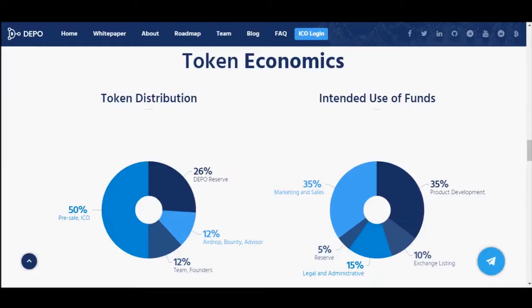The DPo token will be used by the lender to pay the annual fee for arranging and using the white-label storage platform, and by the borrower to pay the cost to keep the collateral. Deploying a storage platform between the lender and borrower will increase the demand for DPo tokens.